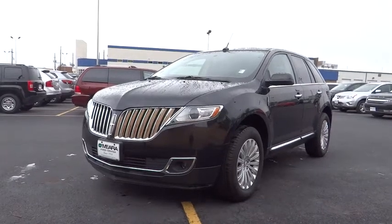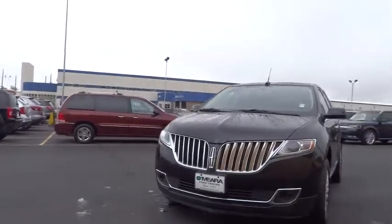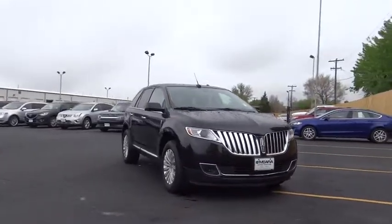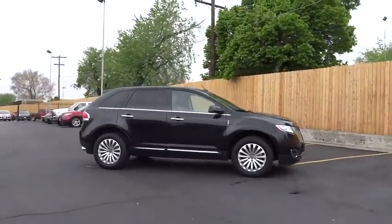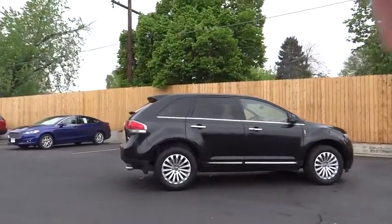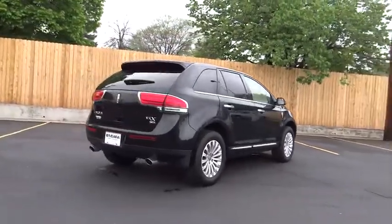The 2014 MKX. The Lincoln MKX offers performance and a distinctly powerful ride that's ahead of the curve. Boasting excellent launch and acceleration with a powerful engine that delivers plenty of horsepower, the Lincoln MKX is truly empowered for action and is priced below $35,000. This vehicle has less than 35,000 miles.